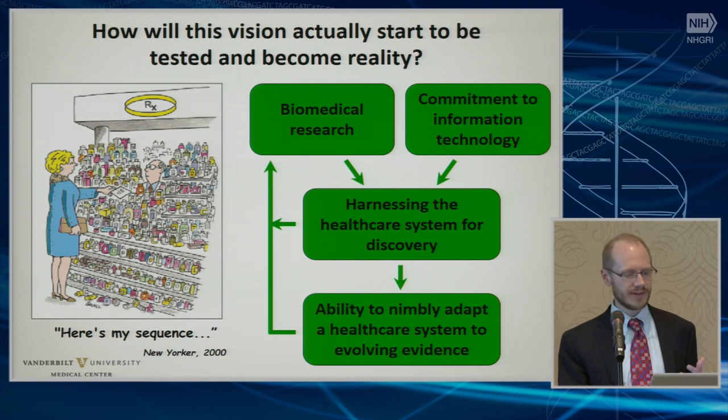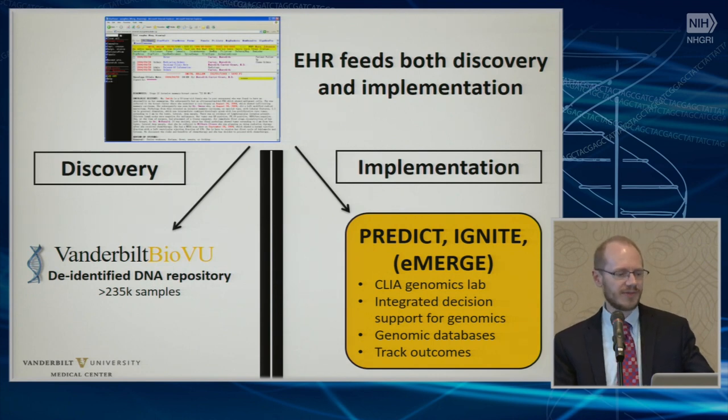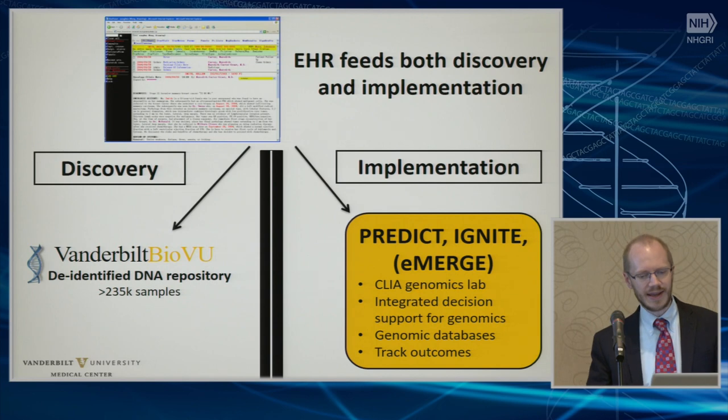And so because of this, and many of you are familiar with a lot of the work that Vanderbilt has done, I just want to set up as a foundation that we use the electronic health record to both feed research and implementation. A lot of the work that we've done to implement actually involved using our data to show that these experiences actually matter for our patients, and it's led some of the iterations.